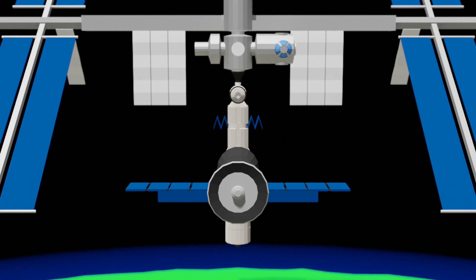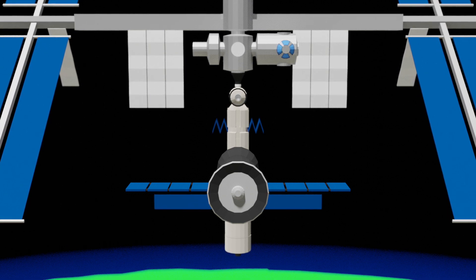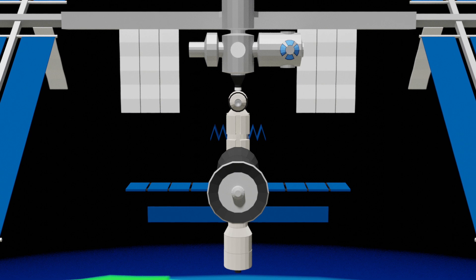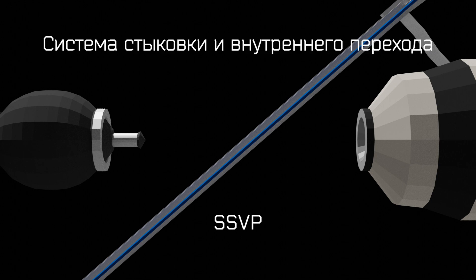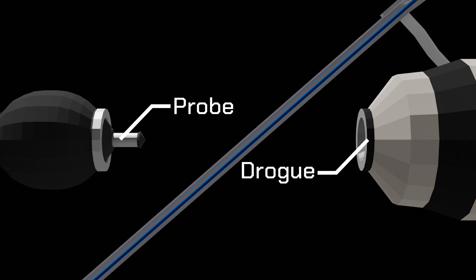These days, Soyuz flights take cosmonauts, astronauts, and supplies to the International Space Station. To dock with the station, Soyuz has an automatic docking system called KURS. If something goes wrong with this system, the crew inside the Soyuz can take over and perform a manual docking. The front of the orbital module contains the docking mechanism. The mechanism that Soyuz uses is called SSVP, which is an acronym for Systema Stykovki Vnutrennego Perekhoda — Russian for System for Docking and Internal Transfer.